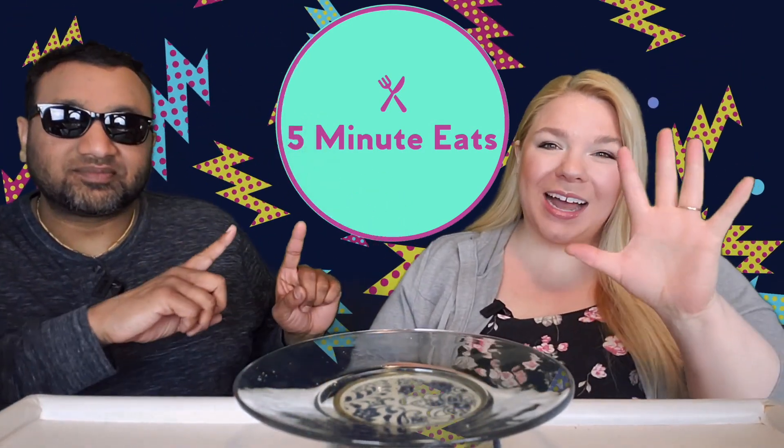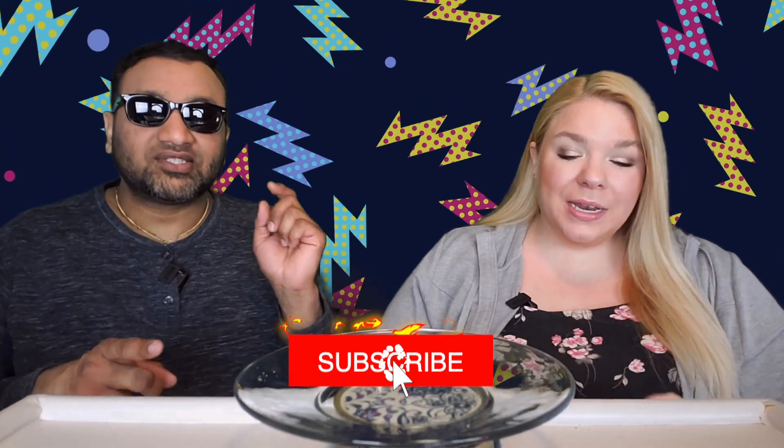Hey everyone, welcome back to Five Minute Eats! Today we have a snack item for you — snack attack! We found these on the end cap at Walmart for about a buck per bag. This is Morelli's yucca cassava chips — 100% natural, no preservatives — brought to you by the Iberia people. We love their rice, so we're hoping these will be good.